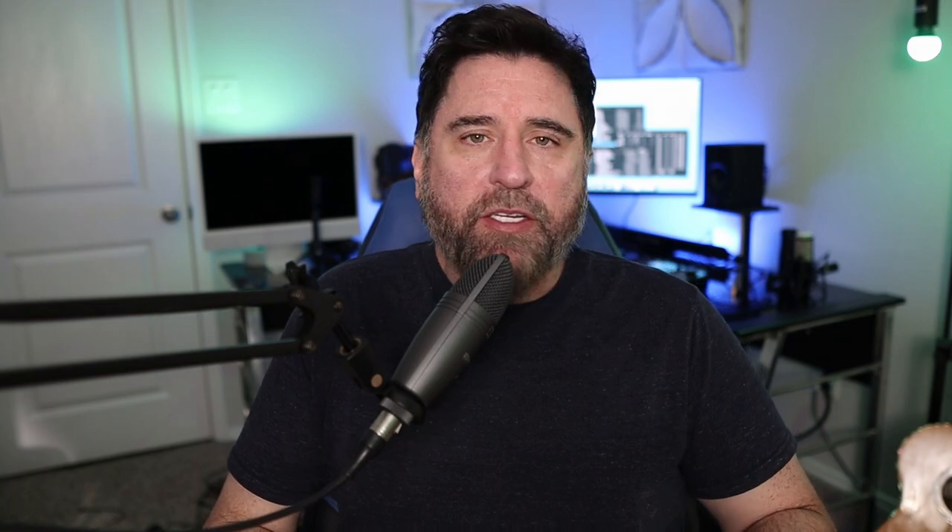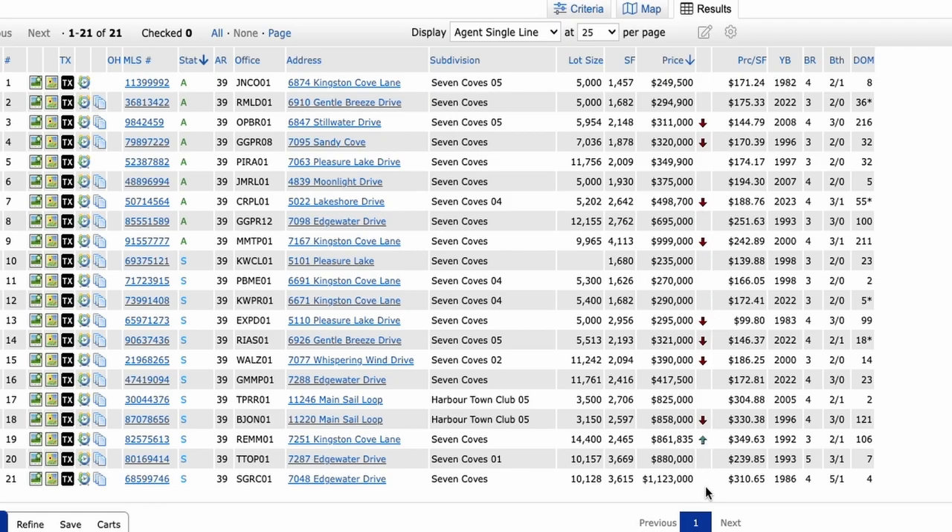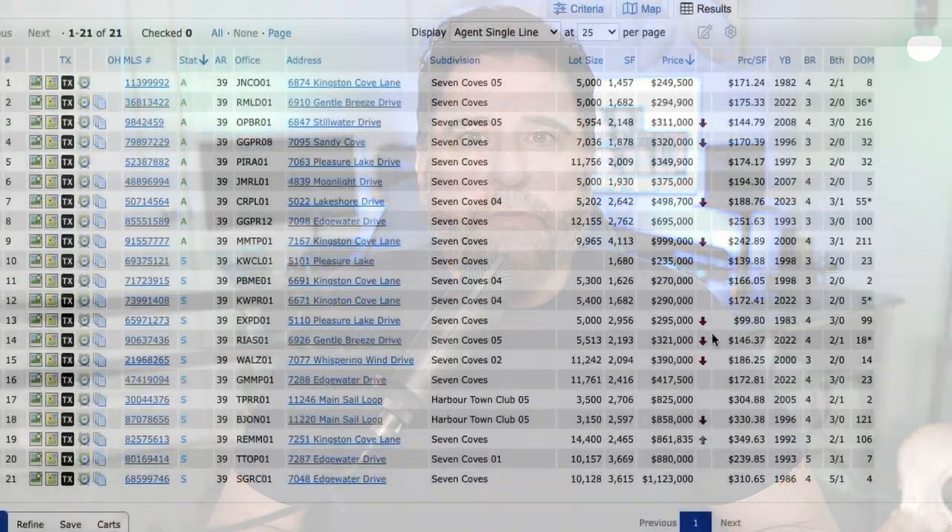Now for the positives. Comparing Seven Coves to other popular lake communities, one of the first pros is it's less expensive — you're going to get more for your money here. Prices start around $250,000 up to right around a million, which is basically the cap for this area. You're not going to typically find homes over 4,000 square feet here, as opposed to other lake communities with 10,000–15,000 square foot homes. There's even a house on the market right now for under $700,000 that is lakefront property, which you don't find very often on Lake Conroe with all the amenities they provide.